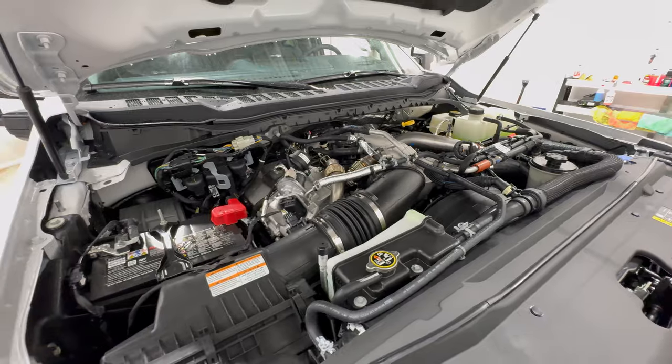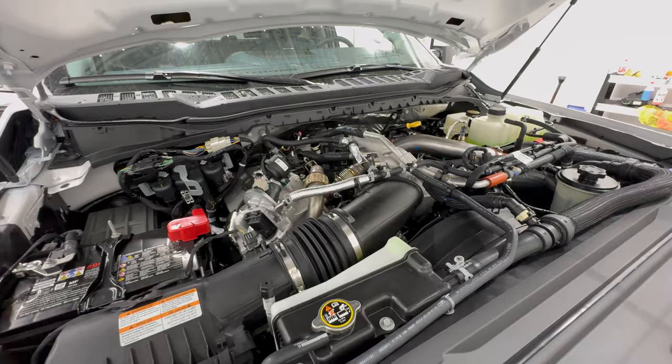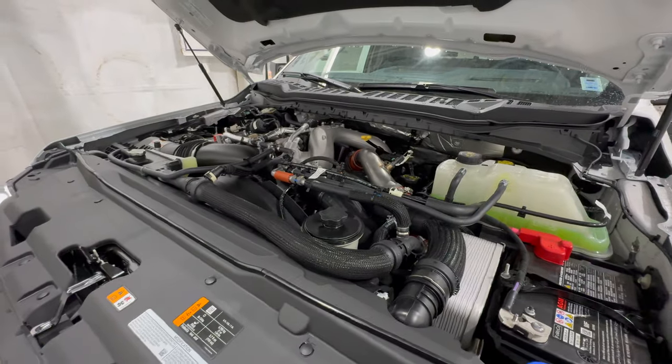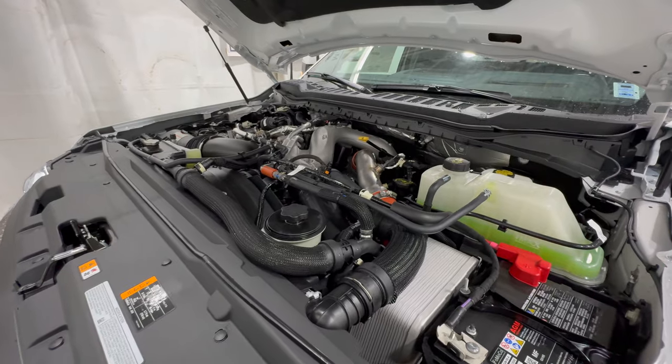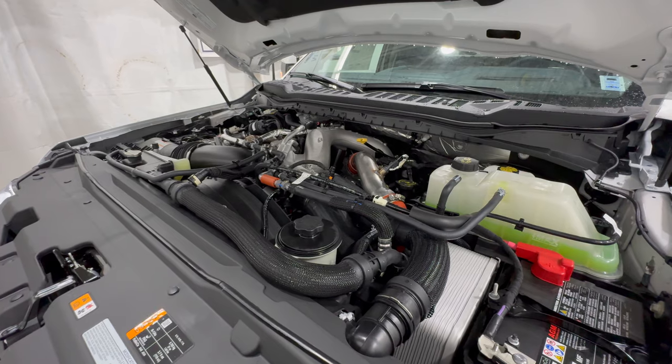Both of those numbers are class leading — both horsepower and torque — and that's what you need to pull up to 40,000 pounds. Now there are still gas engines available: a new 6.8 liter gas V8, as well as the 7.3 liter Godzilla V8.